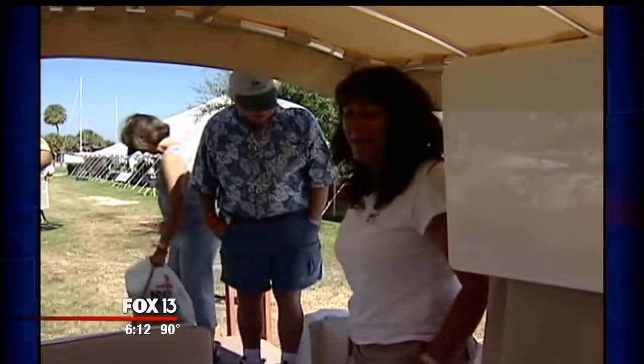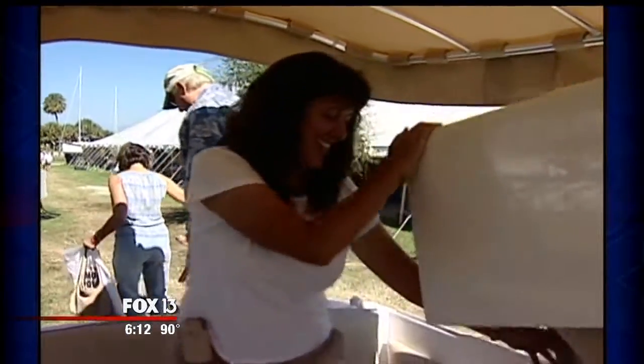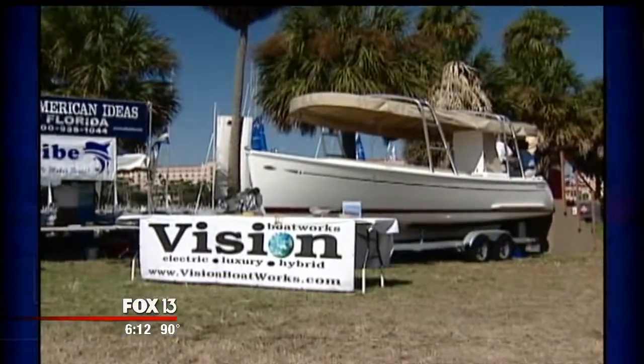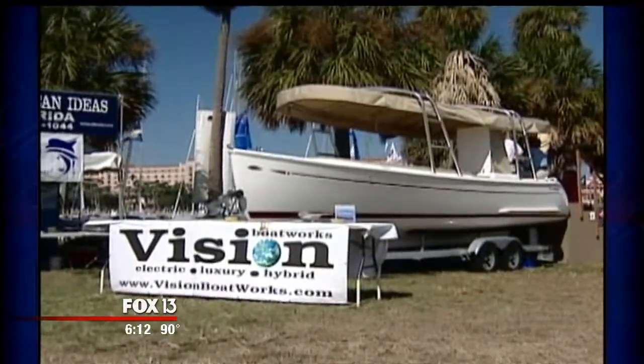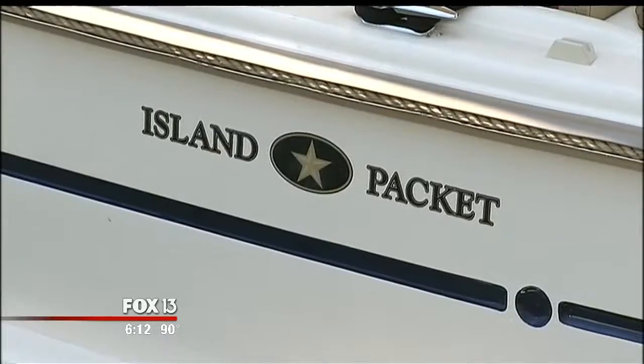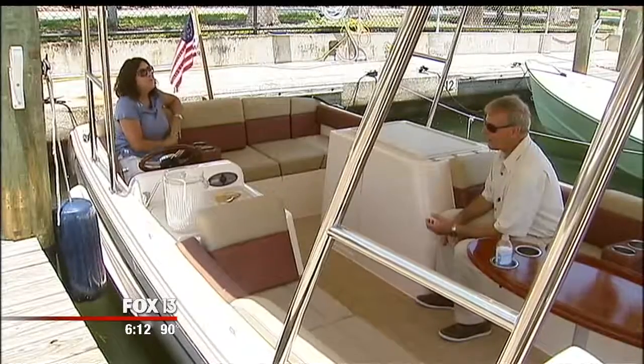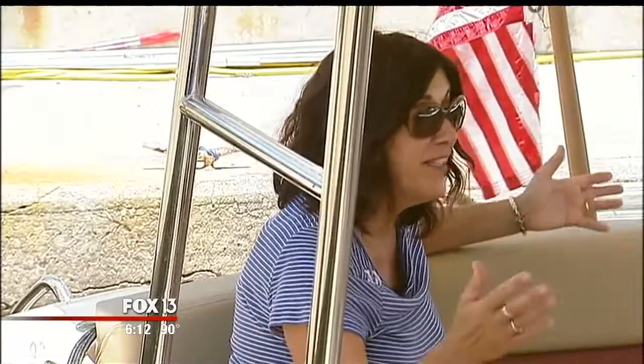When we first met Nancy Frenetti at 2007's St. Pete's sailboat show, she had a prototype — a 24-foot electric picnic boat destined to run aground on the Great Recession. But during that lull, Nancy teamed up with a Largo yacht builder called Island Packet, and eight years later: "We're going to start hitting the market now."